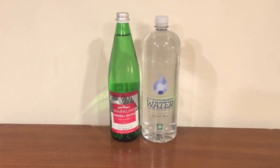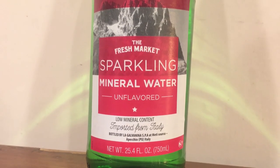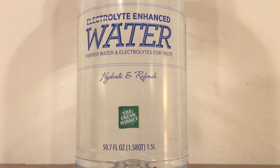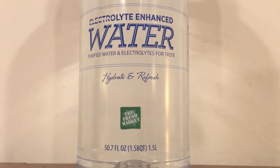Hey, what's up everybody, here's another water comparison video. Tonight we have these two bottles of water. First up is the Fresh Market sparkling mineral water, which is imported from Italy. Next up is electrolyte enhanced water, also from the Fresh Market — that's the name of the store. I really don't have much to say about either of these, so let's just open them up and start drinking right away. Let's start with the sparkling water.